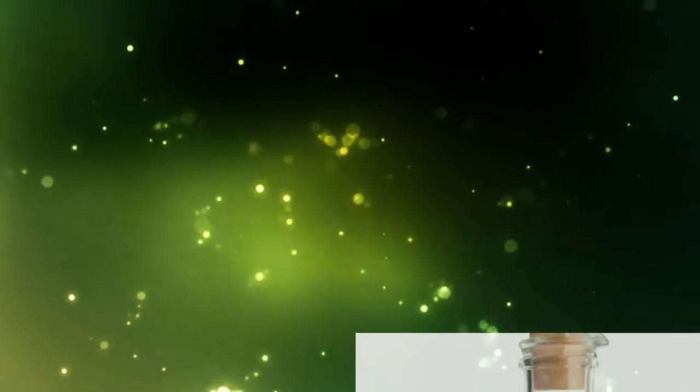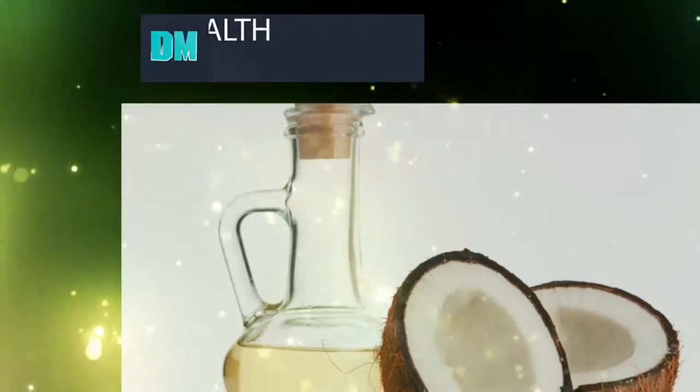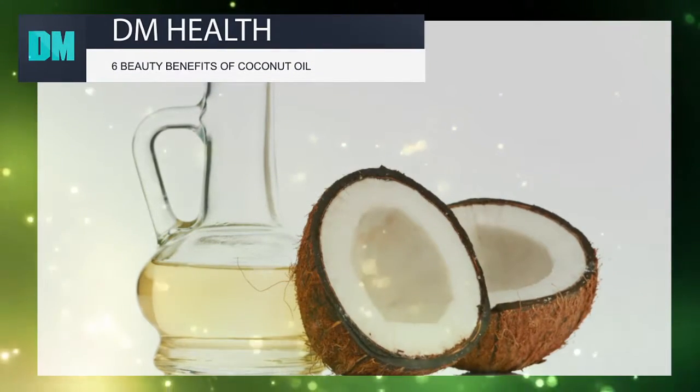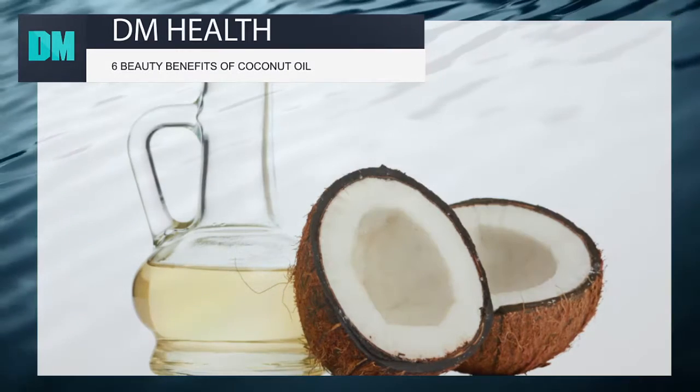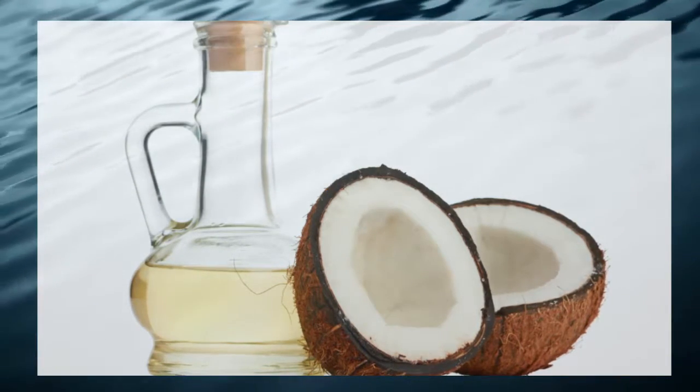6 Beauty Benefits of Coconut Oil. Coconut oil isn't just for cooking — it's also a beauty multi-tasker that you can use to hydrate your skin, fight frizz, and reduce premature signs of aging.